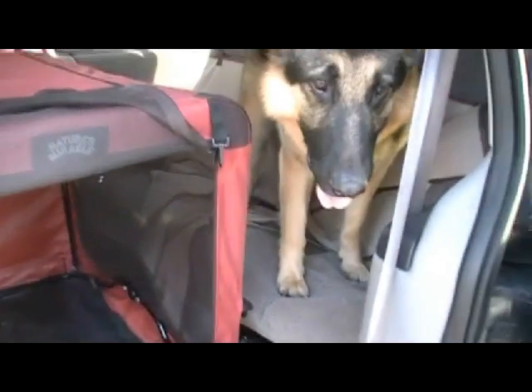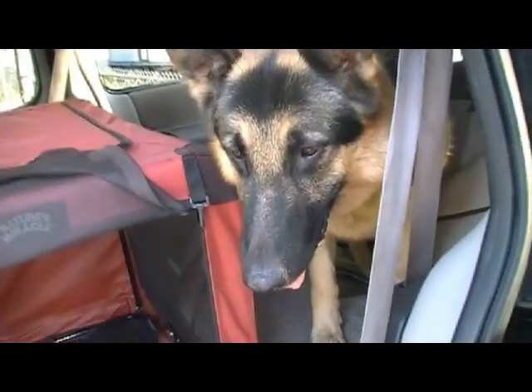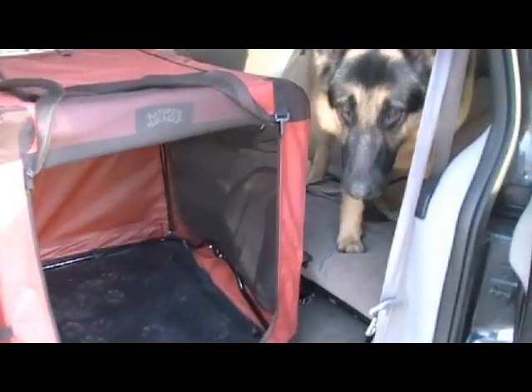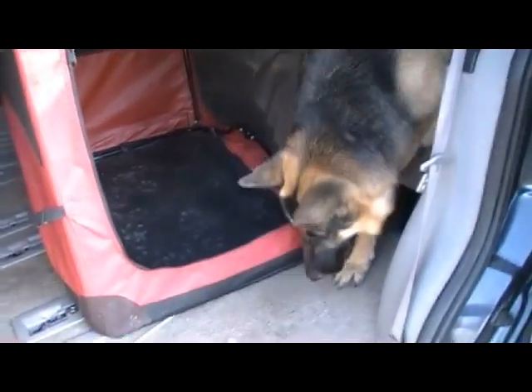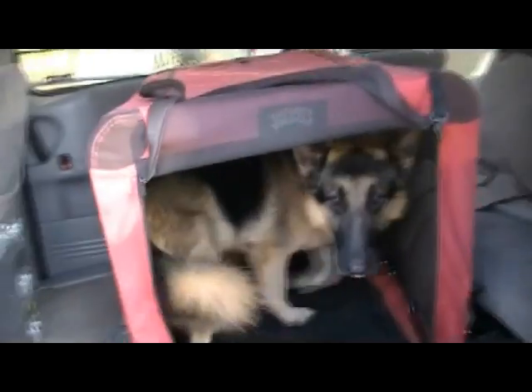So I pulled out my treats and waited for him to look at the kennel. When he did, I said yes and then gave him a treat. I then waited for him to look at the kennel a second time, said yes, and this time I placed the treat in front of the kennel on the floor so he would have to get off the bench seat and closer to the kennel opening.